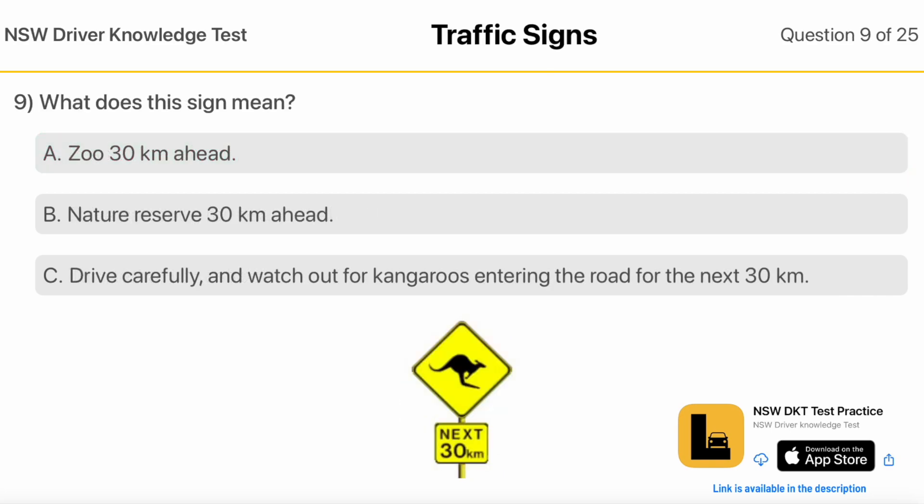What Does This Sign Mean? Zoo 30 Kilometers Ahead. Nature Reserve 30 Kilometers Ahead. Drive Carefully And Watch Out For Kangaroos Entering The Road For The Next 30 Kilometers.